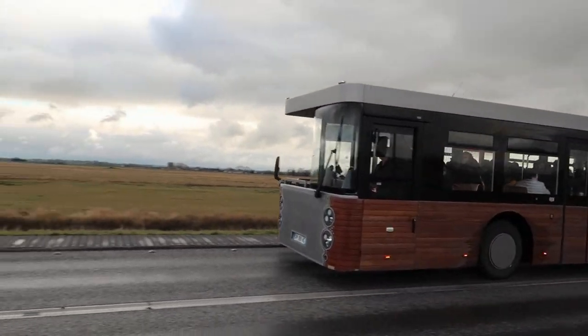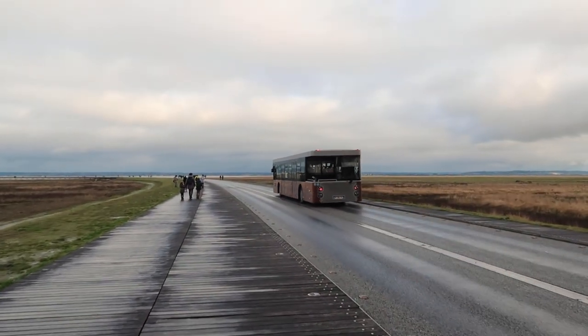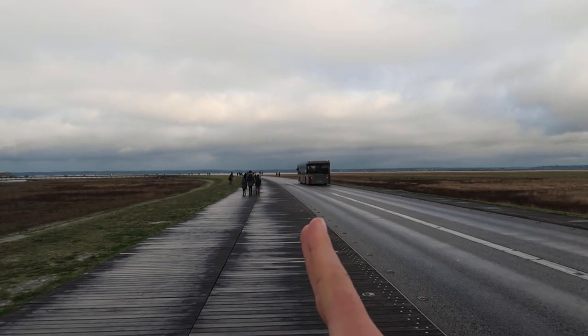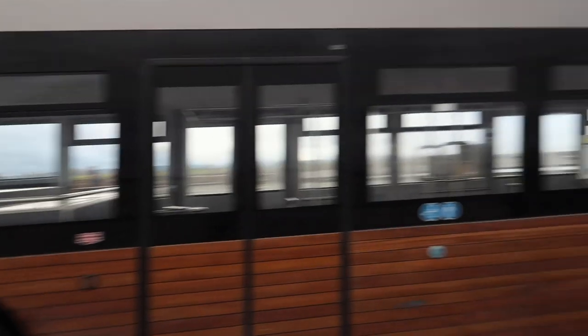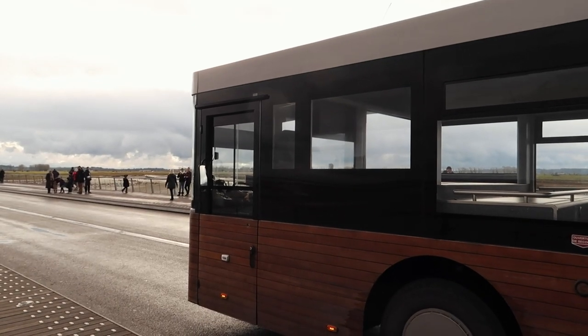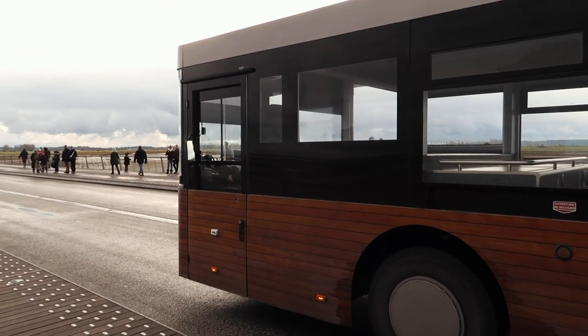Check out this bus that can go both ways — there's a driver's seat at the front and also one at the back. So it can drive to one end, stop, and then keep going the other way without having to turn around. The driver just jumped out and walked around to the back of the bus, which is now the front. So cool!